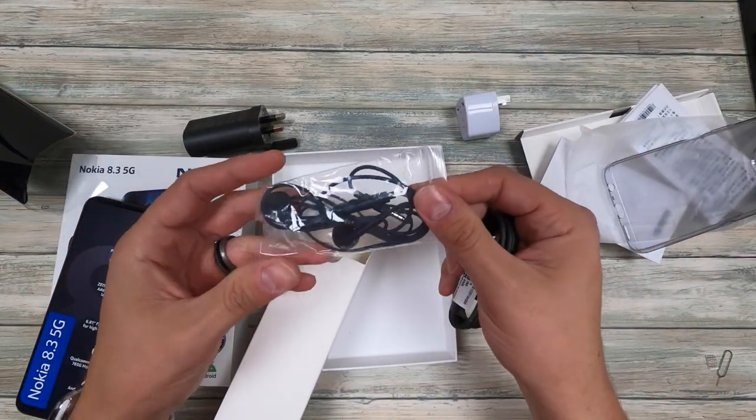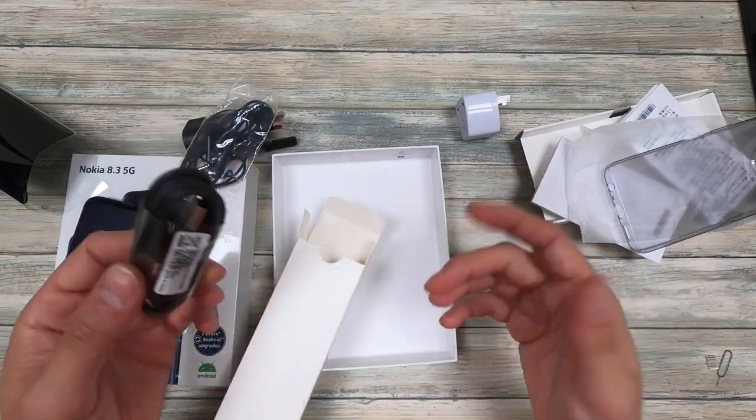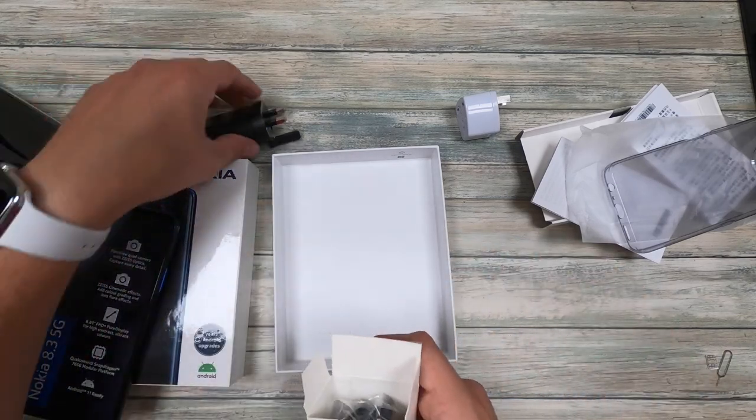We got a pair of headphones, which kind of come weirdly packaged. Then we got USB-A to USB Type-C. And that's it — pretty standard. It's nice that they give you the headphones with it.